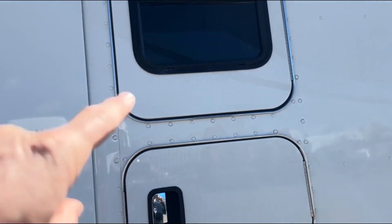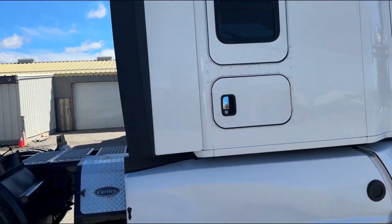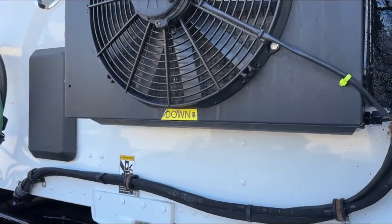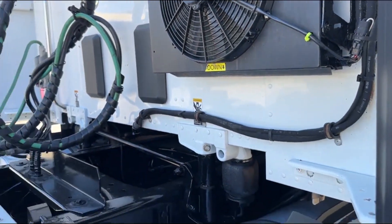You've got your triple-bunk access doors, so the sides have access doors top and bottom. Here's your carrier APU, and then we've got dual 120-gallon fuel tanks. There's your evaporator for the APU unit.